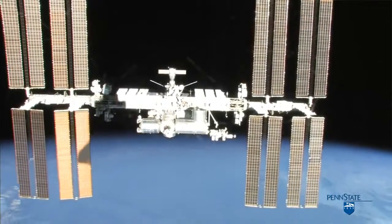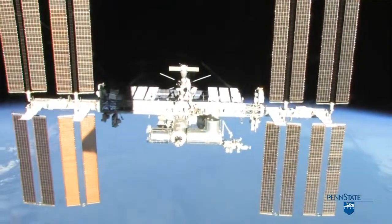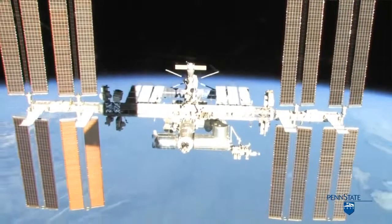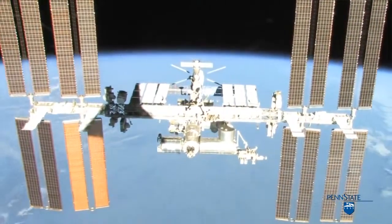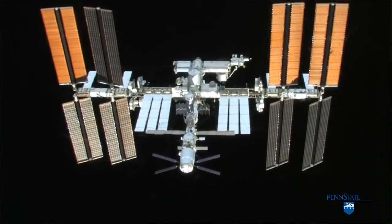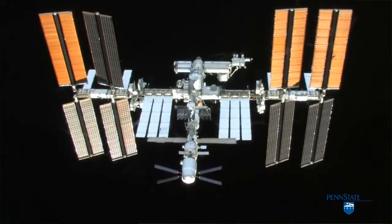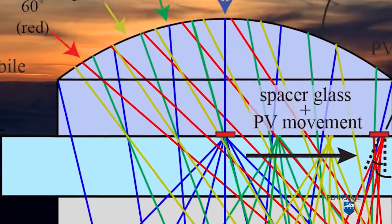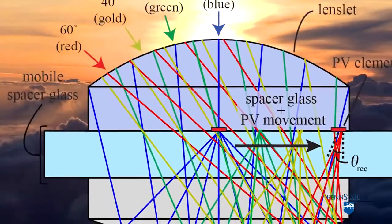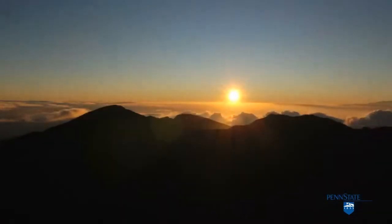That's where concentrating photovoltaics come in. You're able to take very high efficiency solar cells, like what are used on the space station, and leverage their expensive cost by using cheap inexpensive optics — basically like magnifying glasses — in order to redirect a lot of sunlight to very small areas of solar cells. So you can still generate a lot of power but you don't need very much expensive solar cell.